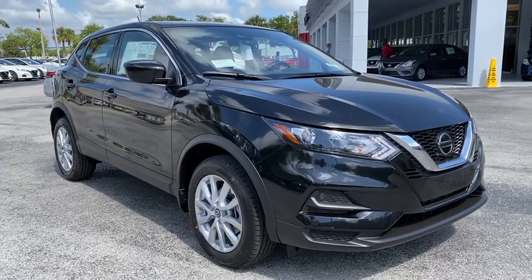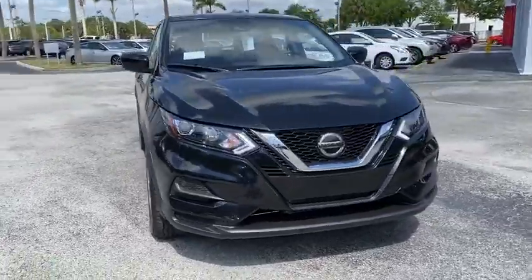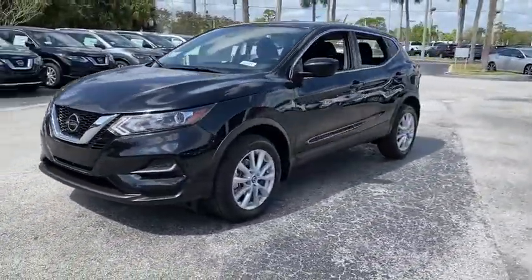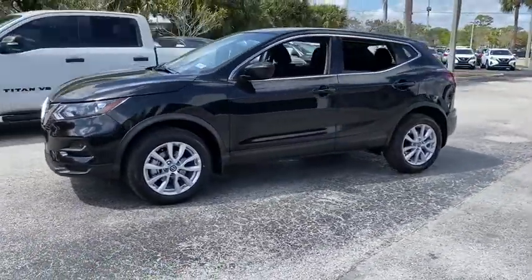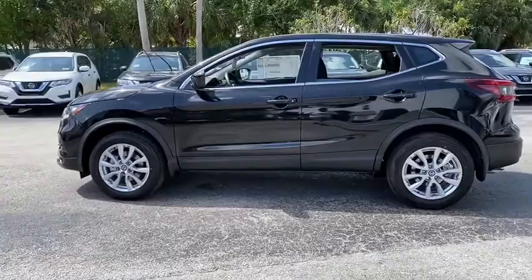Come test drive the 2020 Nissan Rogue Sport. The Nissan Rogue Sport is a subcompact SUV that provides all the functionality. A smooth ride, lots of cargo room, and a roomy back seat is a recipe for a pleasant traveling experience.